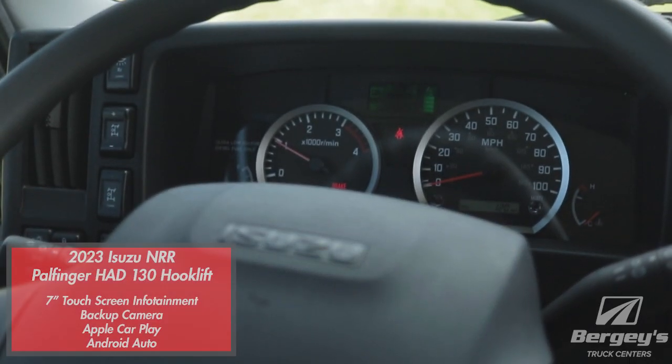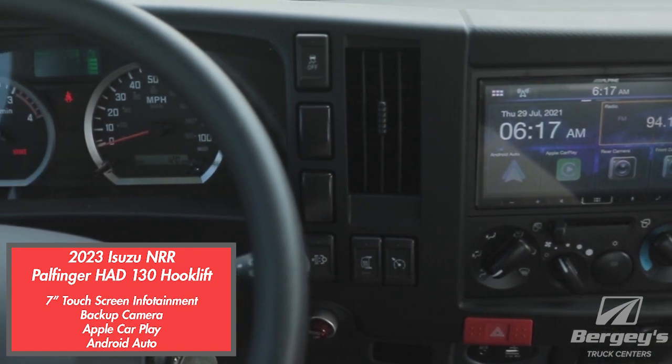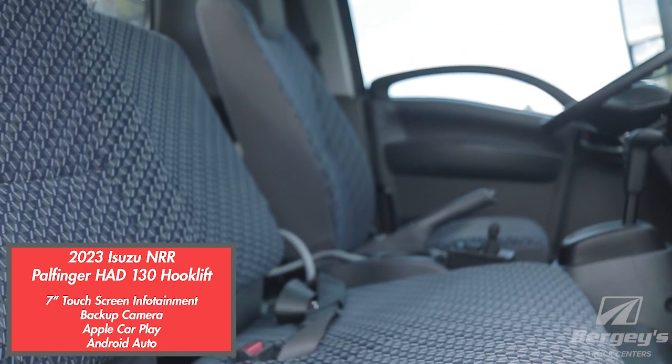This includes a seven-inch touchscreen in the interior with a backup camera, and is Apple and Android compatible.